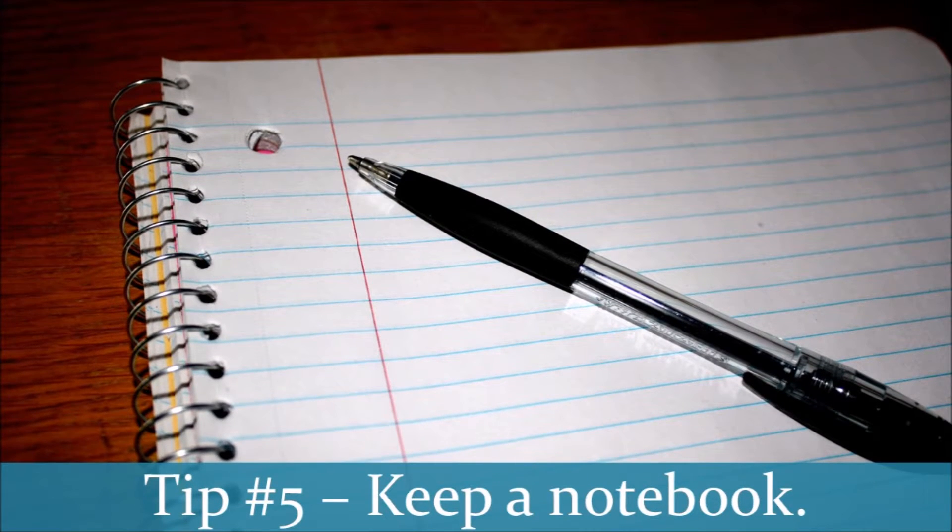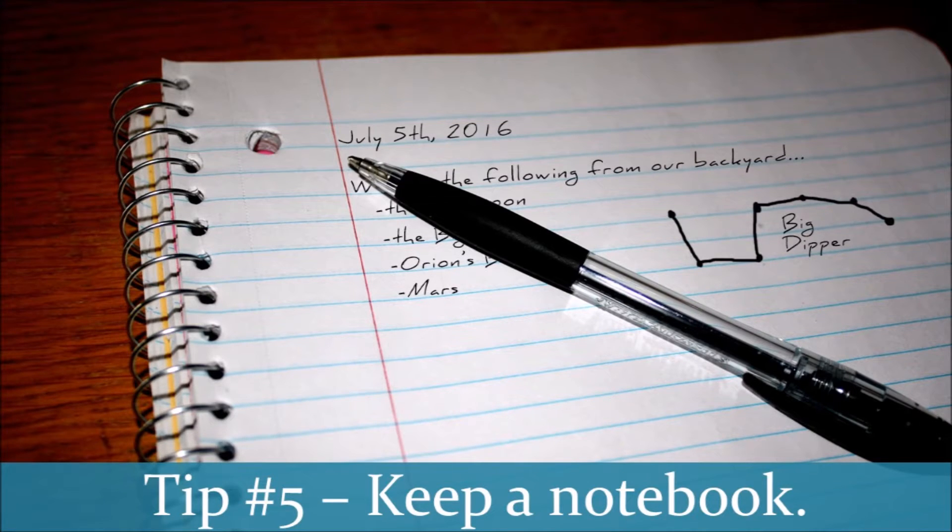Tip number five: keep an astronomy notebook. Just like anything else when we study nature, we can keep a nature journal, and you can create an astronomy notebook. This notebook can simply be the date followed by whatever you saw — for example, 'Today is July 5th and we went out at 9:59 PM. I saw the moon and it was a full moon. We were able to identify the Big Dipper and Orion's belt. We even saw Mars as we were doing our night sky study.' It's as simple as what you've seen. You can do this in a bullet journal style or as sentences — it's up to you. That night sky journal will help your kids to begin to track what they see and when.